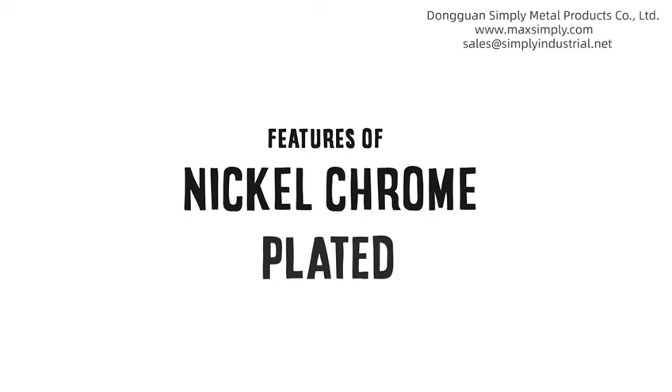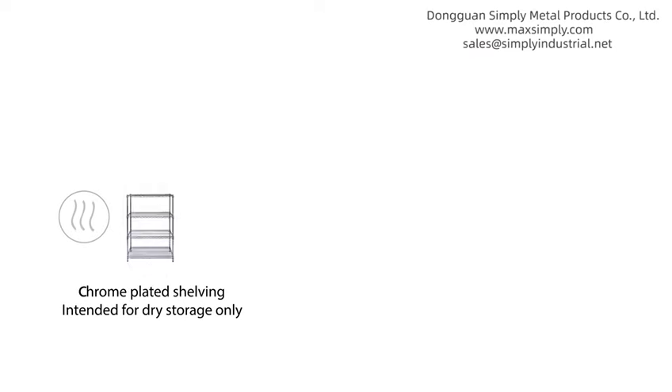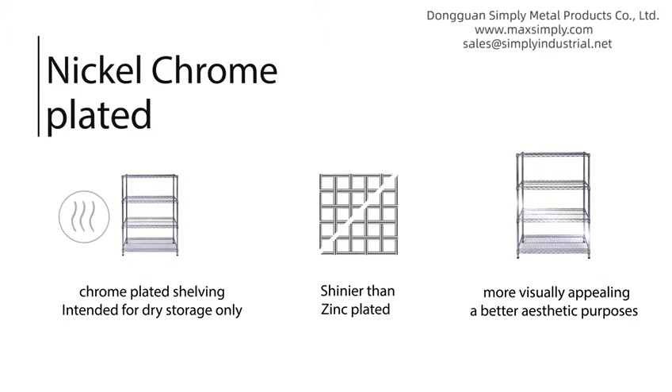Features of chrome plated shelving: intended for dry storage only, shinier than zinc plated, more visually appealing, and better for aesthetic purposes.